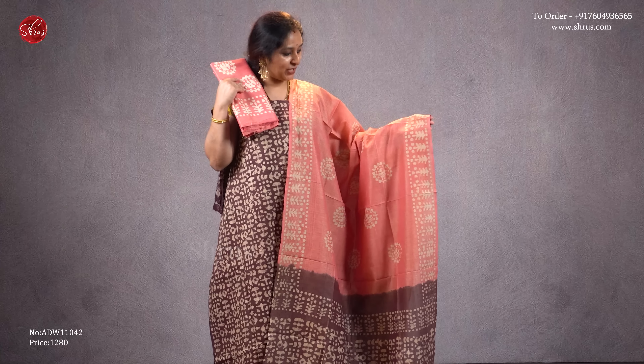The last one we have is a brown with a peach combination — very pretty batik prints all over the body, a beautiful combination of both for the dupatta, and it's got a nice peach colored bottom. Priced at 1280.